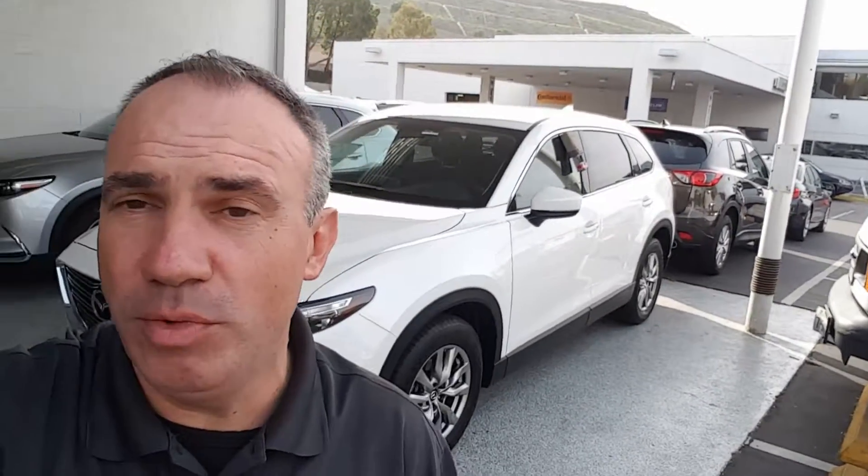Just give me a call if you need more information on the CX-9. I'm going to send you information on the trade-in pretty soon. My cell phone number is 949-903-0348. That was Marcin from Capo Mazda — thank you and have a good day!